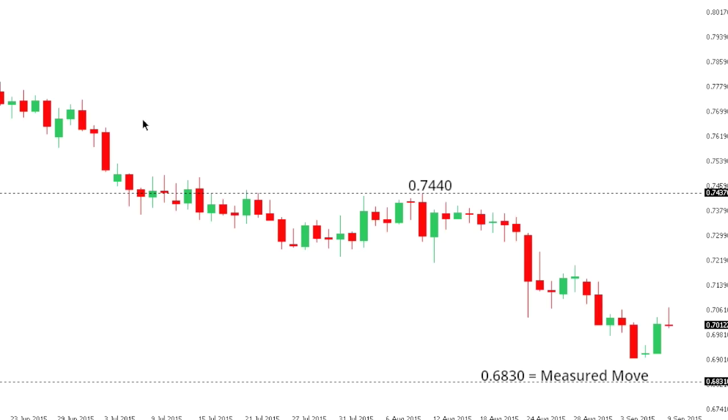Aussie dollar. So Aussie remains locked within a well-defined downtrend, and the market is trading just off recent multi-year lows. The latest recovery rally is classified as corrective, and these rallies should be well-capped in favor of a lower top and a resumption of declines towards next key support at the measured move objective at 68.30. Only back above 74.40 would compromise the bearish outlook.